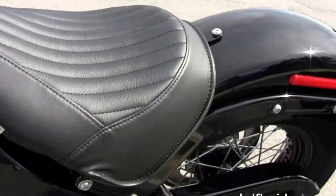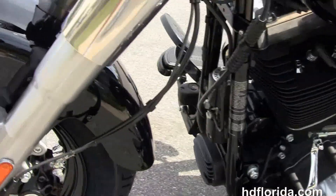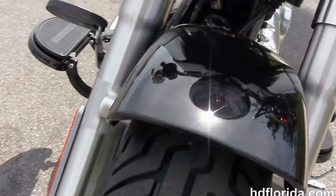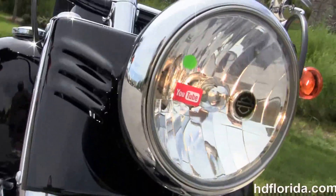This bike has the factory upgraded ABS brakes and also has the factory upgraded key fob security. It's got the black and chrome headlight assembly. Optional accessories retail out at over $1,600.